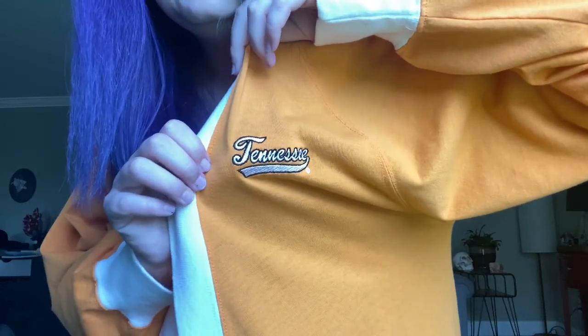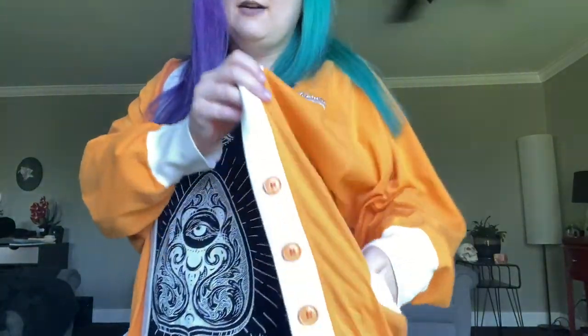It's a vintage Tennessee cardigan. It has pockets, it's classic orange and white. Got the buttons all intact. I could not believe that I found this, you guys. I've been looking for a vintage Tennessee cardigan forever and I just randomly searched it on Depop the other day and there it was for like $26 plus shipping — not really that bad for a vintage Tennessee cardigan. I love this thing.